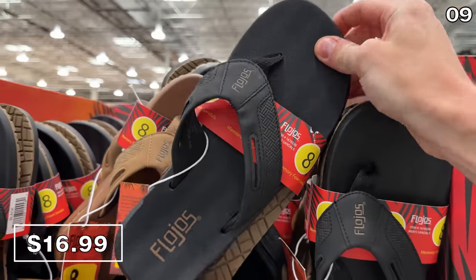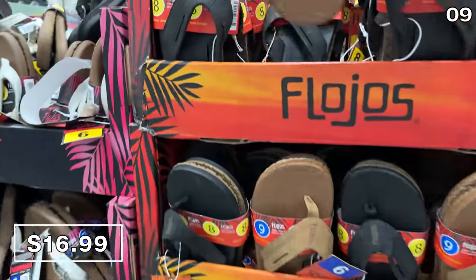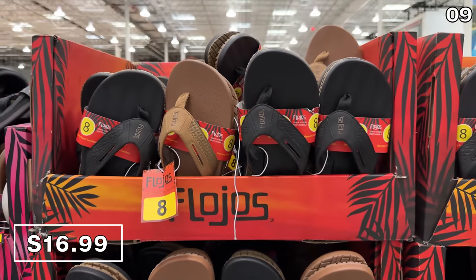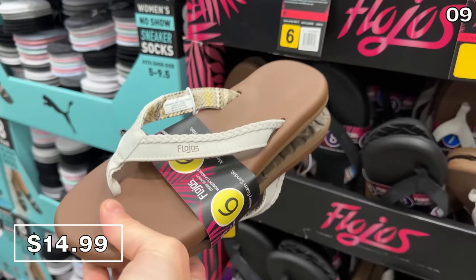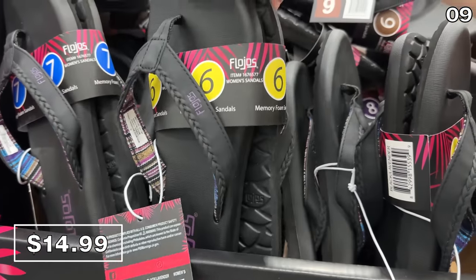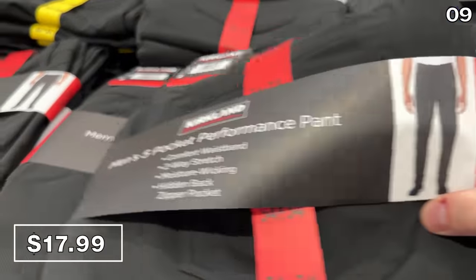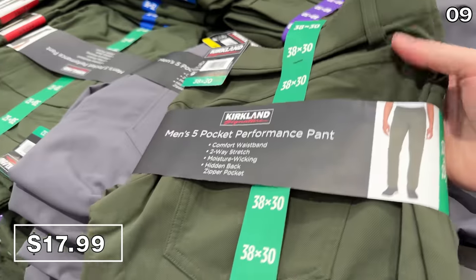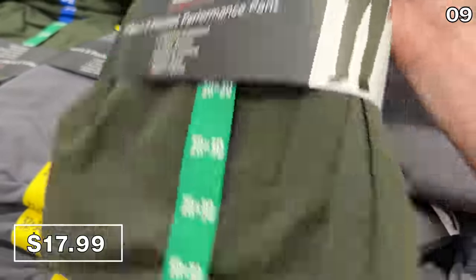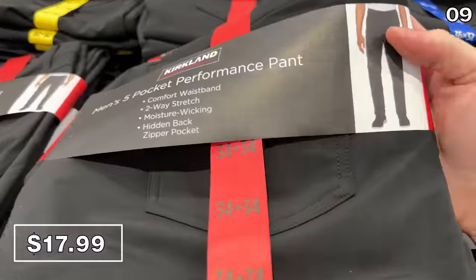The next point begins with a cause for celebration. The extremely popular men's Flojo sandals are finally back in stock at $17, and they are some of the most awesome, comfortable sandals I have ever worn — available in brown or black. The cult following continues with women's Flojos at $15, with two color options available. And none of this content is sponsored, nor is Costco paying me to make this video. I love these Kirkland men's five-pocket performance pants at $18 — comprised of a breathable, stretchy material in three different colors that could work for some nicer occasions.